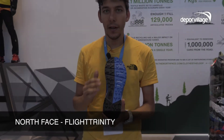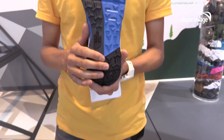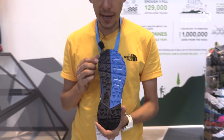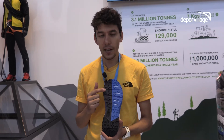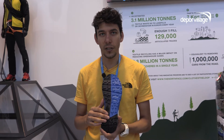The outsole is made of a new proprietary traction system called EXTS, proprietary to The North Face. It's made of two different rubber compounds: one is a sticky rubber and the other is a durable rubber. The two rubber compounds are combined together to provide the best durability and the best traction for trail environments.